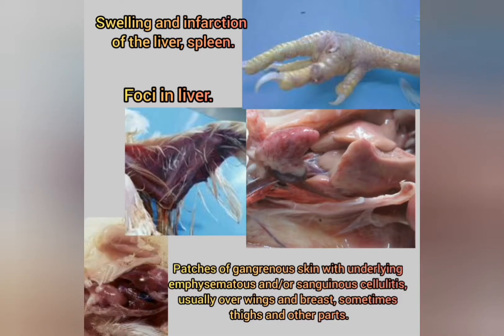Post-mortem findings include patches of gangrenous skin with underlying emphysematous and/or sanguineous cellulitis, usually over wings and breast, sometimes thighs and other parts. Swelling and infarction of the liver and spleen, with foci in the liver, are also observed.